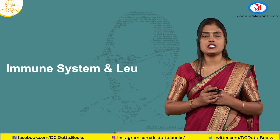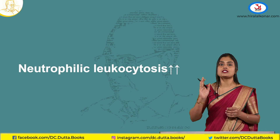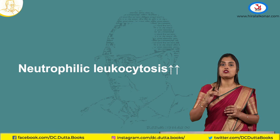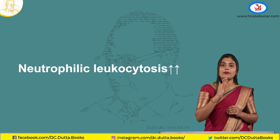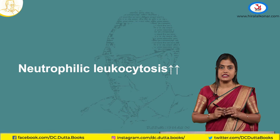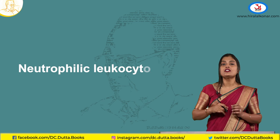Next, coming to the immune system or leukocytes. Neutrophilic leukocytosis can be seen in pregnancy — that is, an increase in neutrophil or leukocyte count. Almost 8,000 cells to 20,000 cells during labour can be seen. There is an increase in neutrophilic leukocytosis.